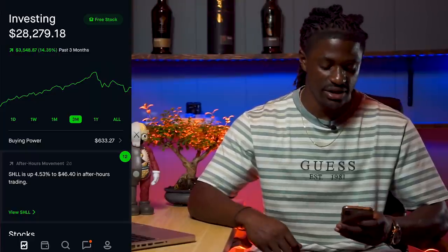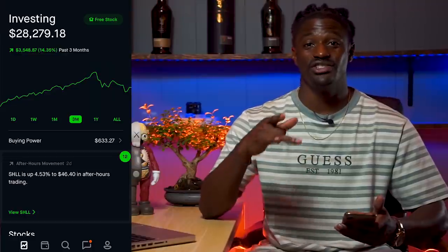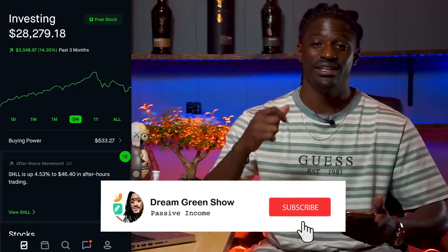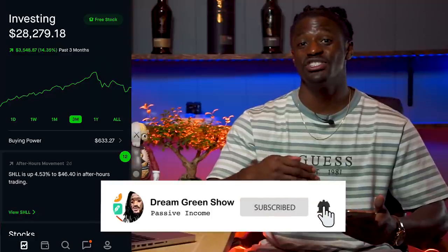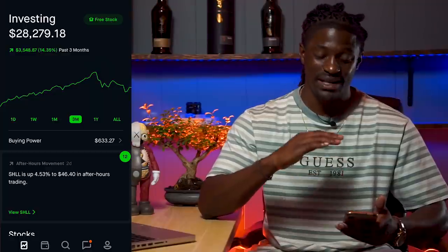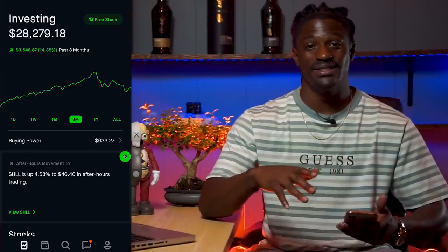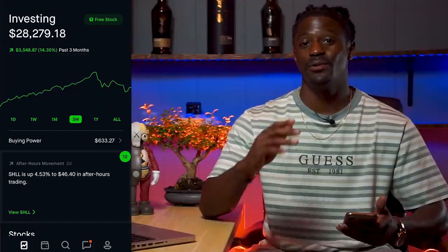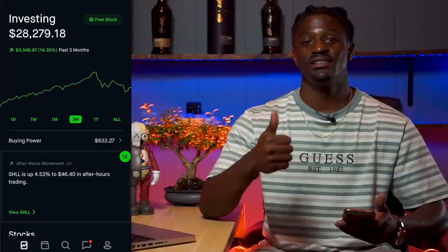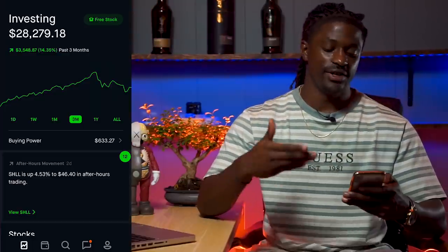If you want to see my performance on the year and all time, make sure you click the subscribe button because I'm going to show that in a future video. Also hit the thumbs up button — it really helps me out. Alright, so I have $633 of buying power in my account right now, but I'm only going to spend $500 of it.